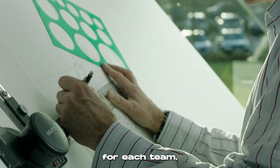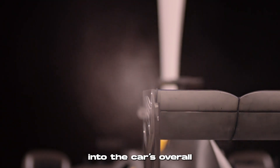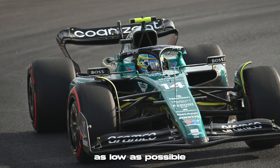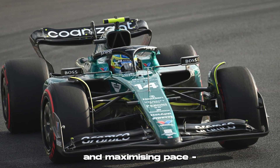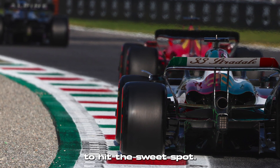But how this is done doesn't look the same for each team, as they have to consider their car's inherent properties that all factor into the car's overall aerodynamic efficiency. While each team up and down the pit lane has the same goal — to get downforce as low as possible while minimising drag and maximising pace — this is a trade-off, and some teams have to run more extreme wings than others to hit the sweet spot.